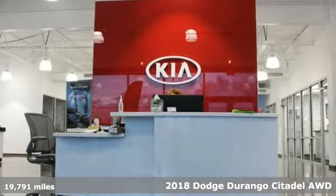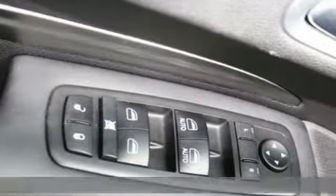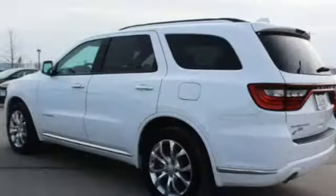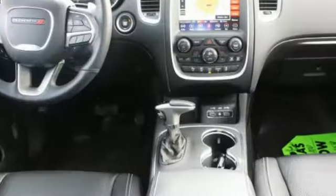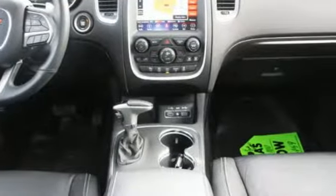It comes with the features you need and, better yet, want. Streaming audio. Power heated mirrors. Heated and ventilated leather bucket seats. Configurable instrument gauges. Doors and push-button start proximity key. Dual-zone climate control.